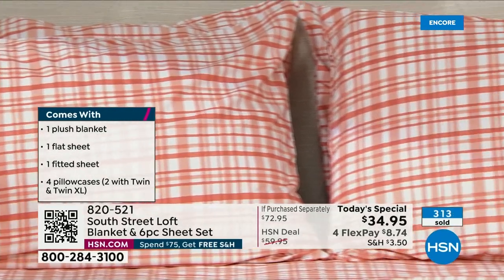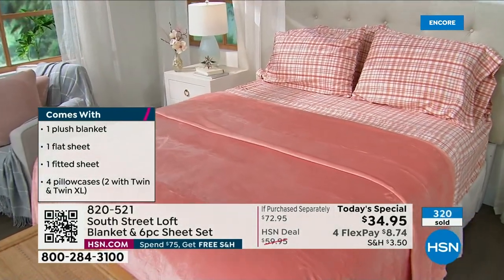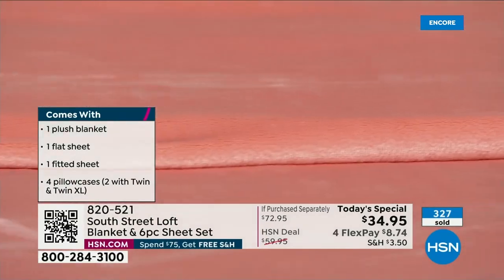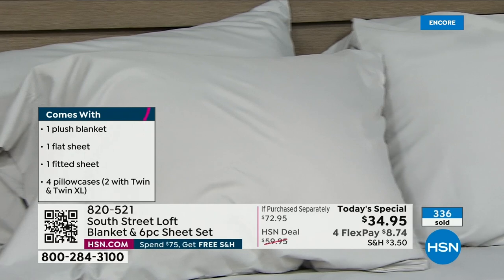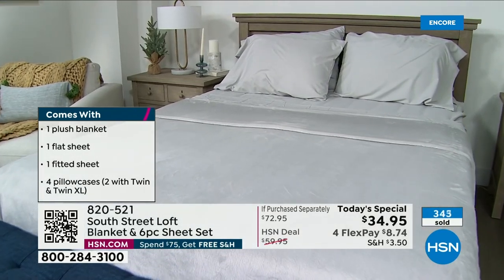If you love the sage floral, you should probably order tonight — everybody is in love with that color. We won't sell out tonight, but we start losing sizes. Remember, we have twin, twin XL, full, queen, king, and California king. It is the first time in two years that we've been able to do a Today's Special where we took your two favorites from South Street Loft.